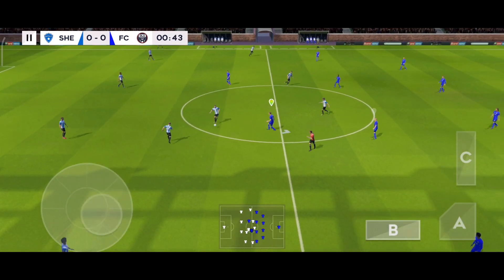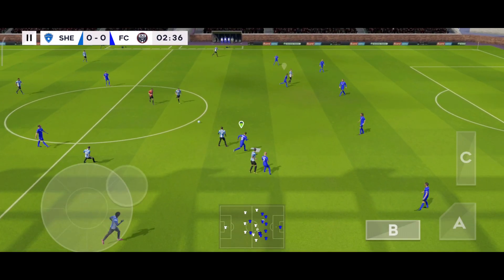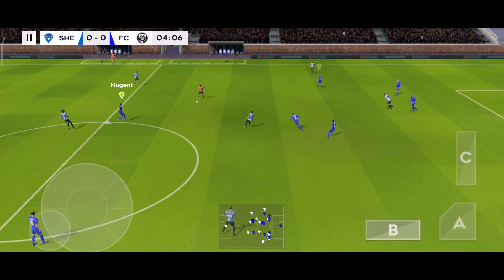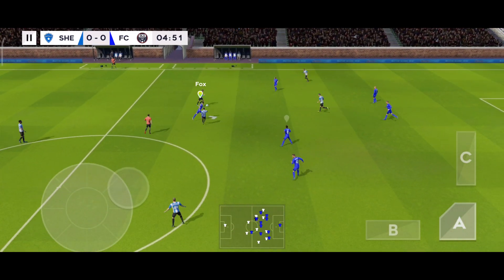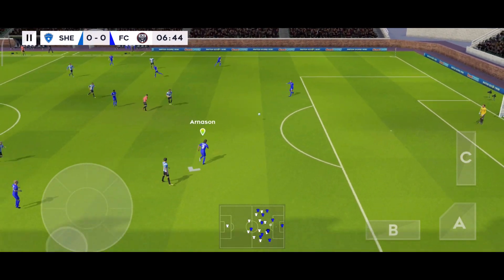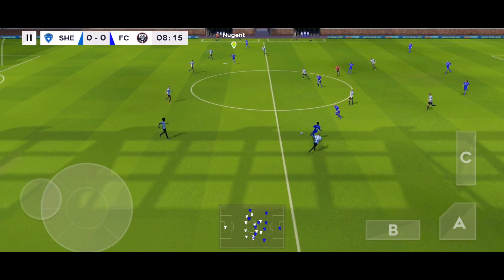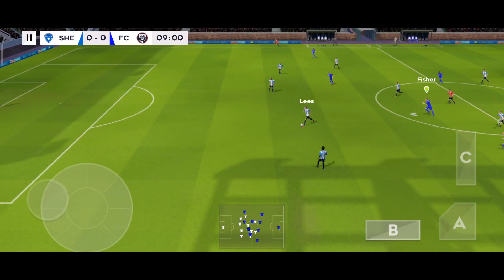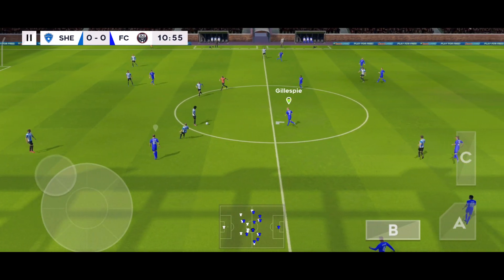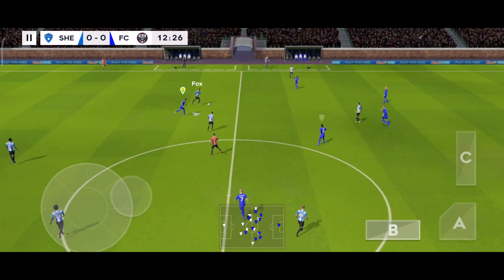And we're off — this should be an entertaining game. Distributes the play. Good distribution. Picked up by the defender, and with the defender now. Defender is on the ball.